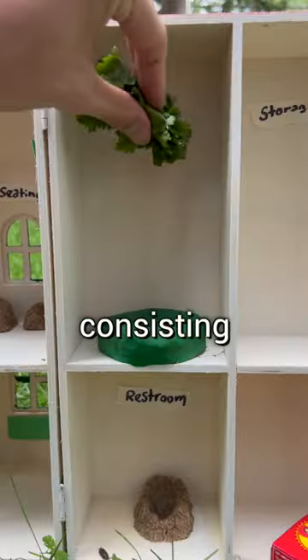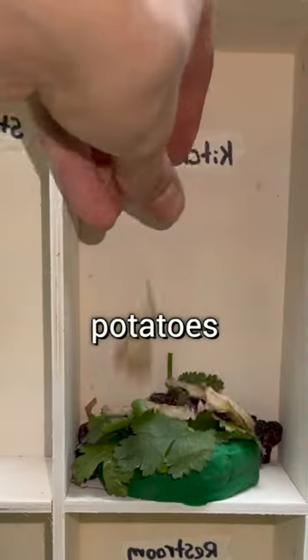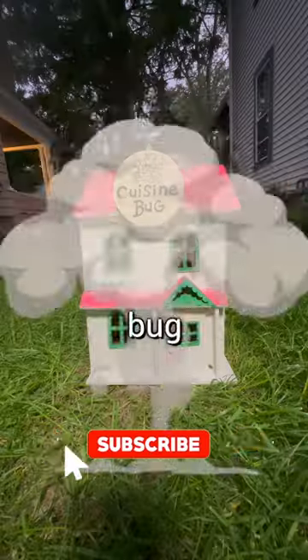Step 3: Food. I lastly prepared a delicious three-course meal consisting of lettuce, raisins, and potatoes to complete the very first bug restaurant.